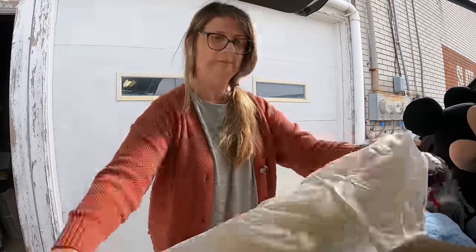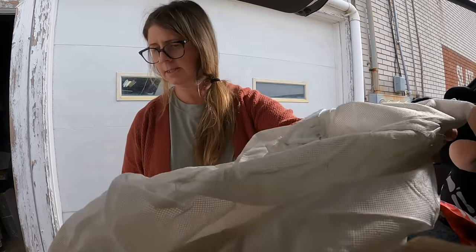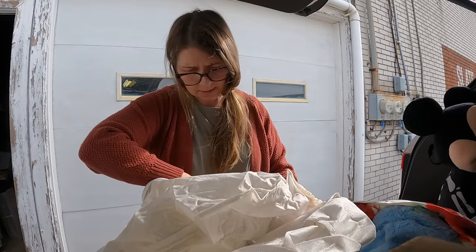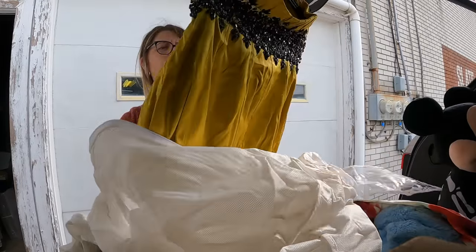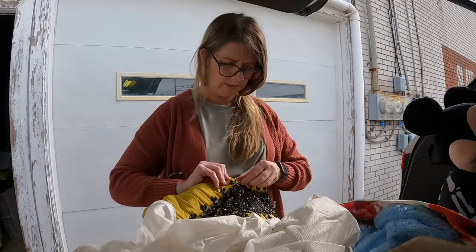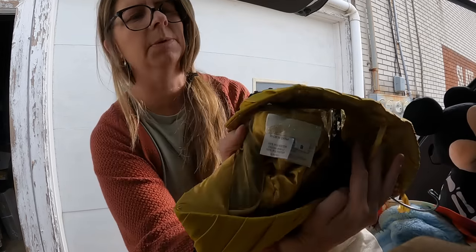We have another dust bag and this one is looking a little weird. Let's see what this jacket is real quick. Oh — Eli Tahari, Saks Off Fifth, still has the tags! Let's see what is in this one. I cannot tell what that brand is, but I'll have to look at it a little bit more. This is some kind of dress that appears to be a little warm, but look at that beadwork — that's amazing. See if I can show you guys the tag.